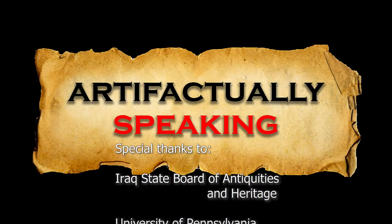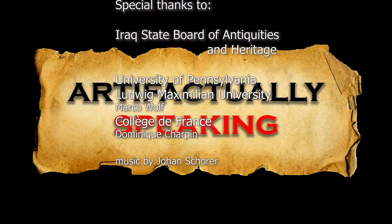Thanks for watching, and be sure to join me again for the next Artifactually Speaking.